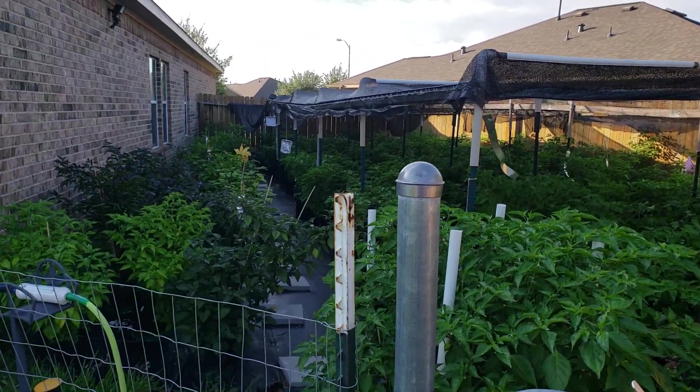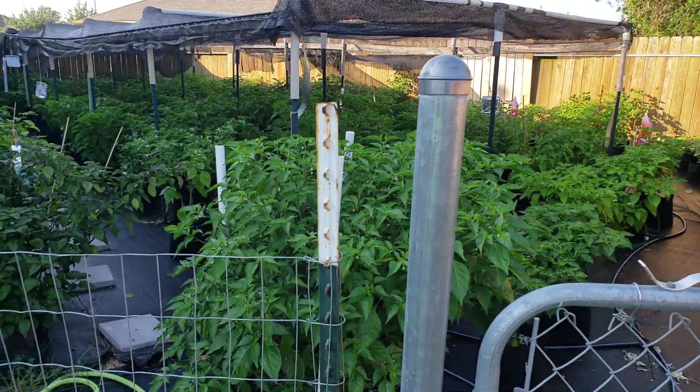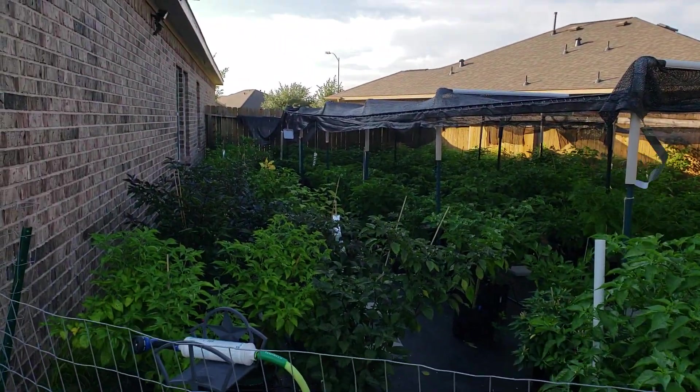Hey guys, Charles here, gonna do a video update of my garden. Here's kind of an overview right now.